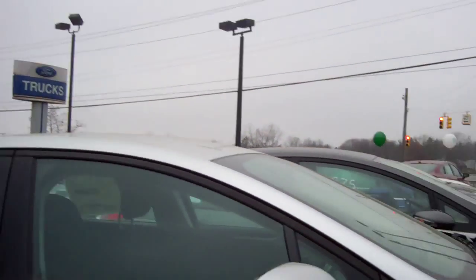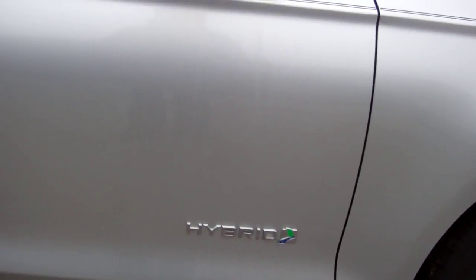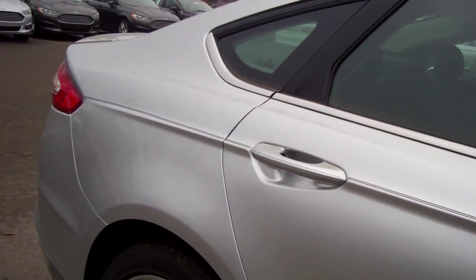Hi, Zena and Donna here from Skelnick Ford, where we have a beautiful Ford Hybrid. This is a leftover 2014, so there are some great rebates on it.